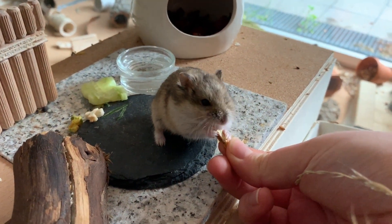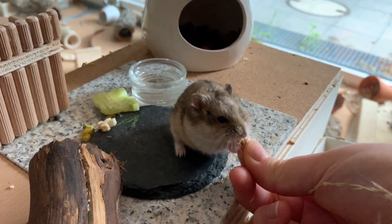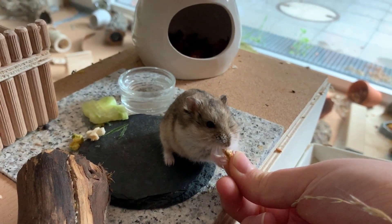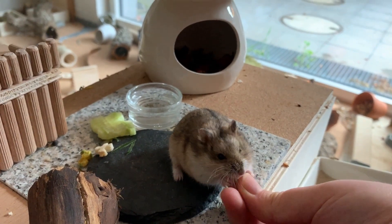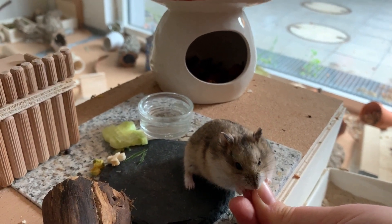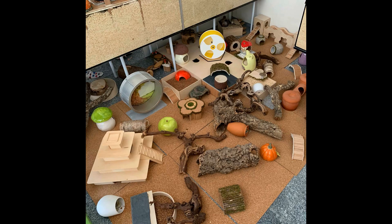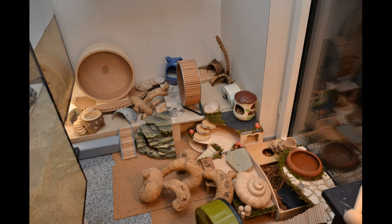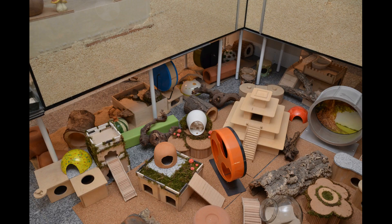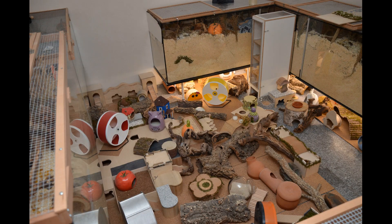Sadly, he died in a complication during an operation before I got the additions, so he never got to experience that. But the dwarf hamster I adopted after him got to have a bigger enclosure. So I got the addition — here's a picture of the empty enclosure, it's a really bad picture but it's the only one I found. And after I got that, I made Jerry's playpen. Here are some pictures of the playpen. The playpen changed a lot of times and looked very different in the beginning, but I didn't find any pictures. But here are just some general playpen pictures. And then I set up the dwarf hamster enclosure — here are some pictures.